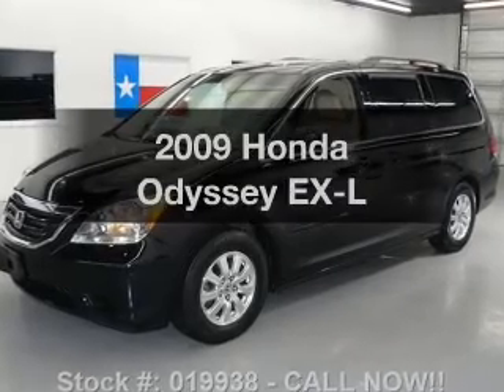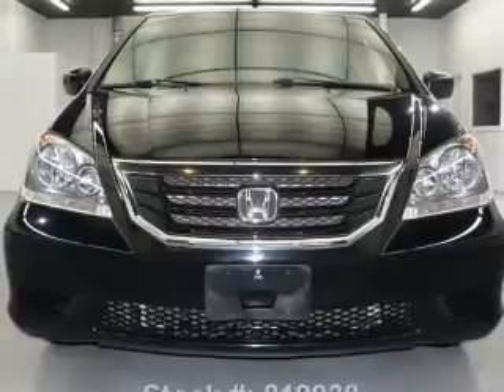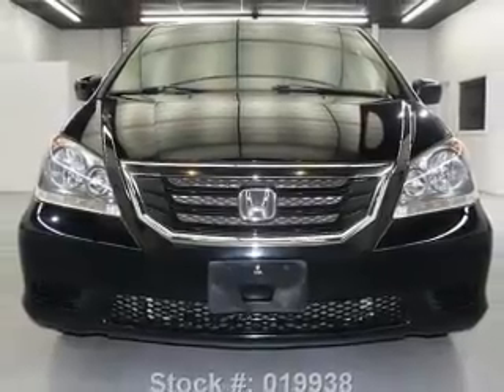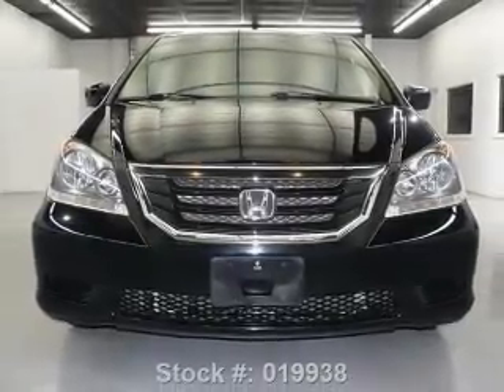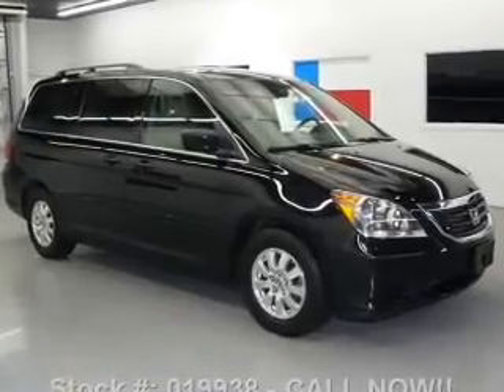Check out this 2009 Honda Odyssey. If you're looking for an automobile with great attributes, look no further. With a solid 6-cylinder engine that responds smoothly to its 5-speed automatic transmission, premium wheels give a more luxurious look.